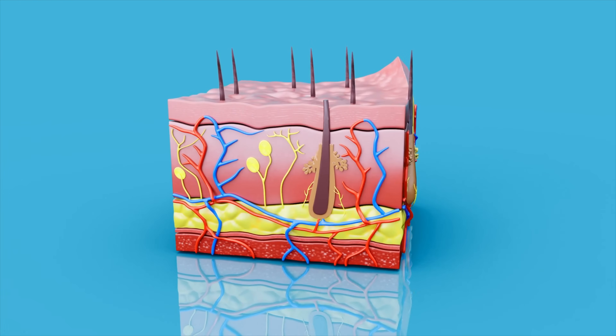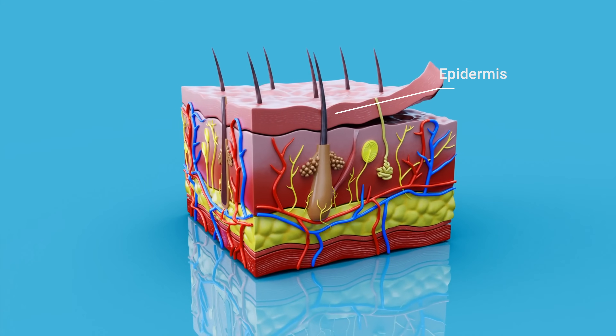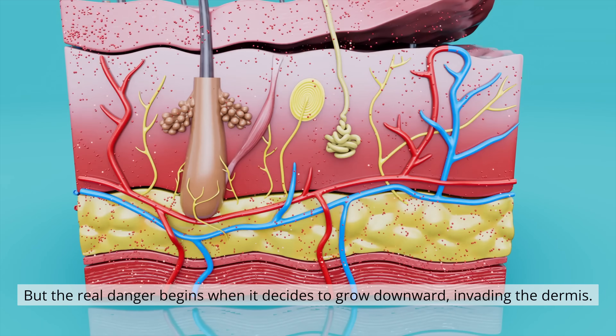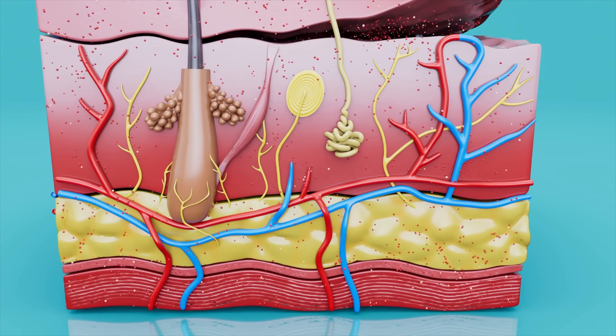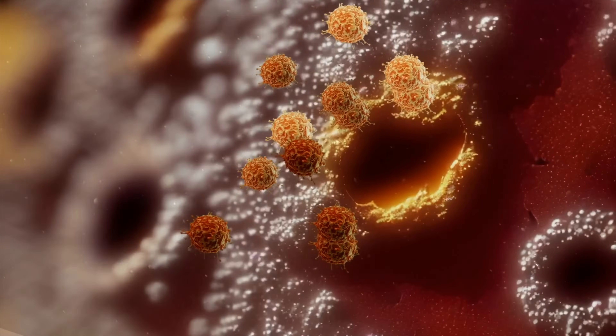Why is melanoma called the king of metastases? The skin has several layers. The melanocytes — the cells that give rise to melanoma — live at the base of the topmost layer, the epidermis. When cancer forms, it first grows sideways. But the real danger begins when it decides to go downward, invading the dermis, which is rich in blood vessels and lymphatic channels. Once a melanoma cell reaches that superhighway, it can travel to any part of the body. That's why a lesion just a few millimeters on the skin can cause a tumor in the brain. The time to act is the window between lateral growth and vertical growth — and that window can be short.